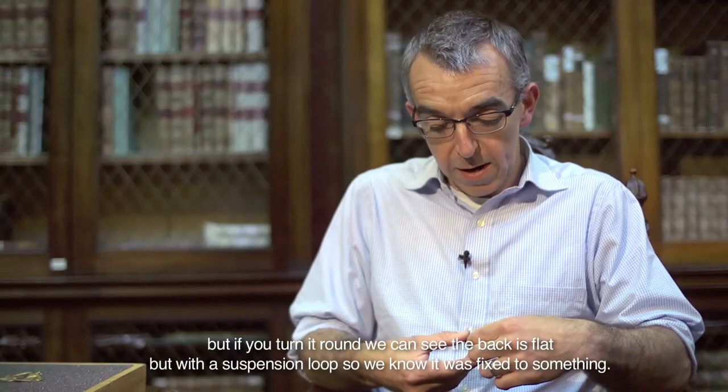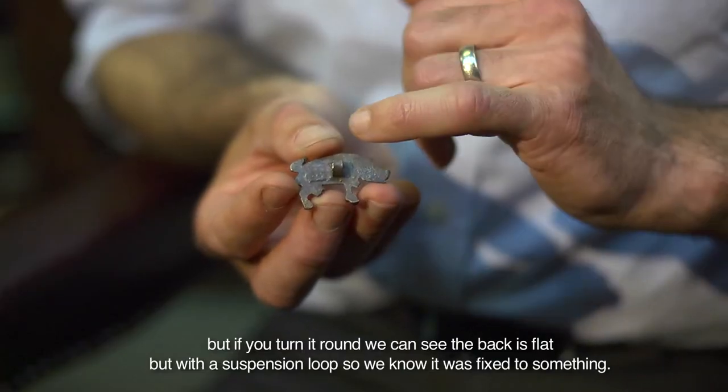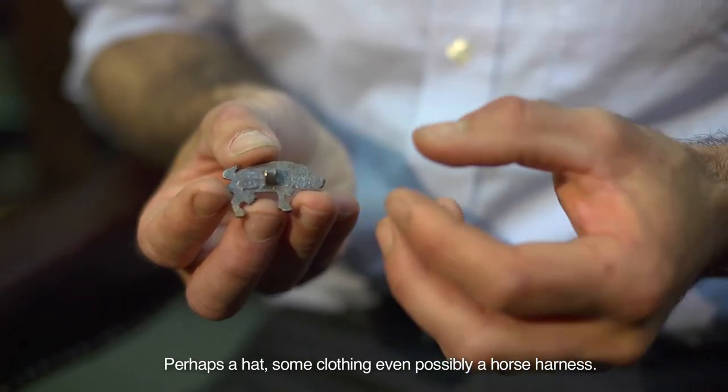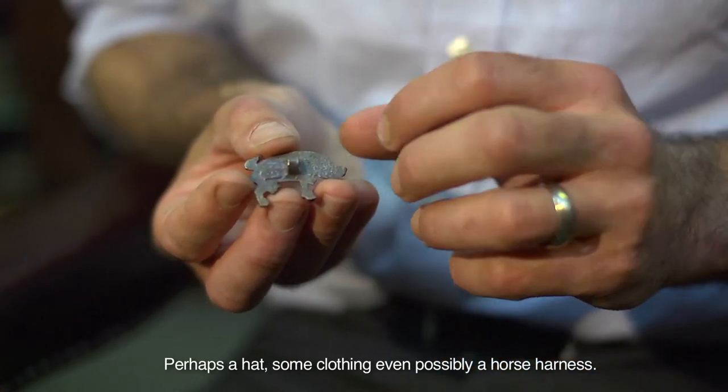But if we turn it round, we can see the back is flat, but with a suspension loop so we know it was fixed to something — perhaps a hat, some clothing, even possibly horse harness.